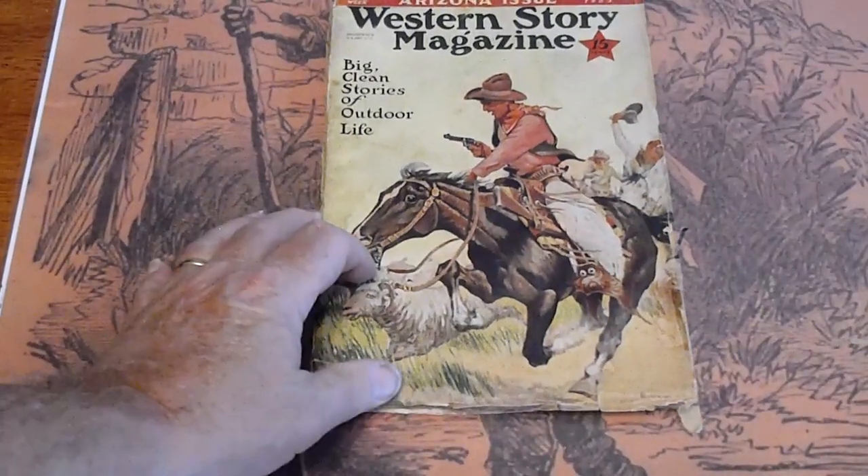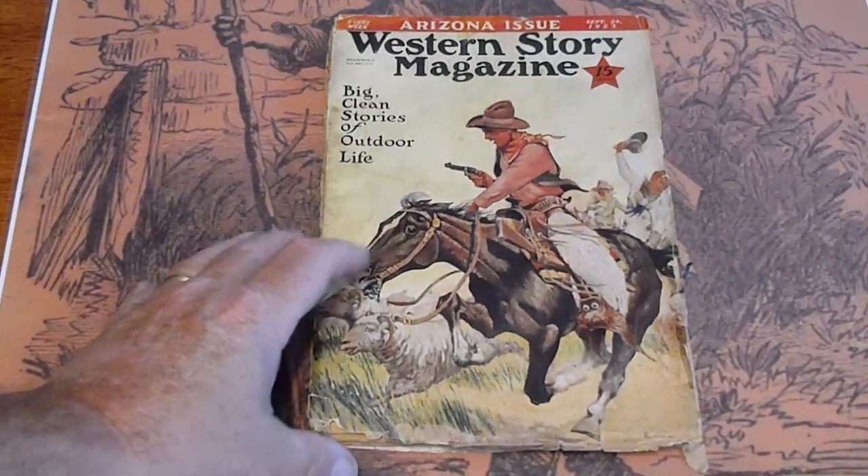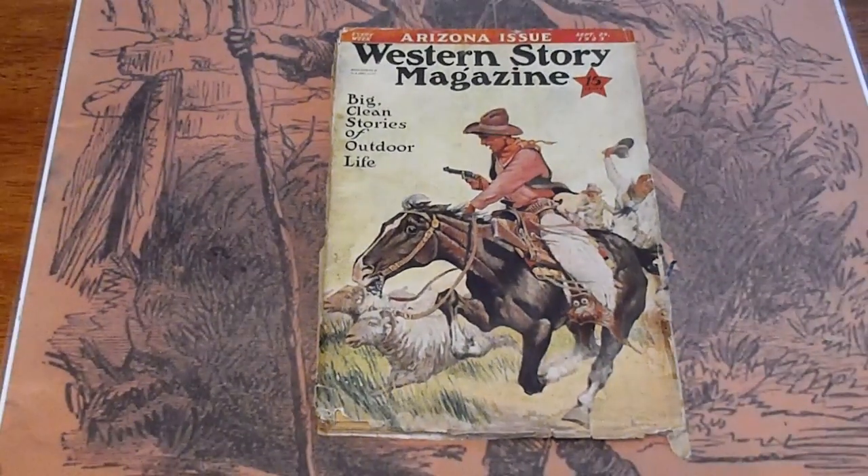These will be listed on our website as well as our eBay site, Dime Novel Hunter. If you have any questions, please contact us through eBay or through the website at www.dime-novelhunter.com. Have a good day. Bye.